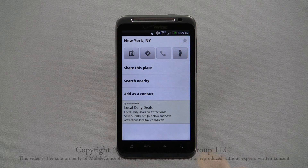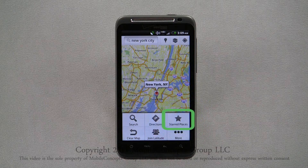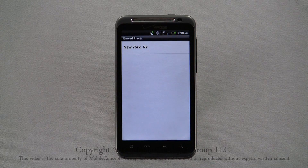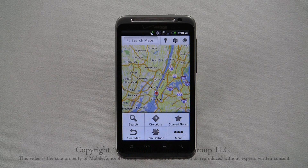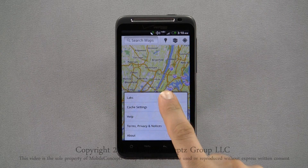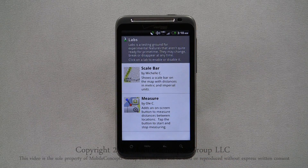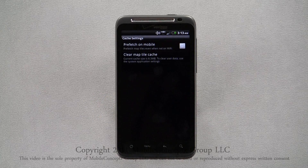Tapping the star in the upper right corner allows for easy search access to this location. To see your starred places, return to the map and open the pop-up menu. Here, tap on starred places, and you'll see a list of all that you have starred. Selecting the more option from the pop-up menu, then selecting Labs, you can try new features that Google has developed. Cache settings lets you set the option to prefetch map tiles and to clear the map tiles cache.